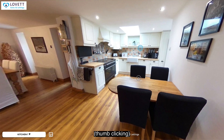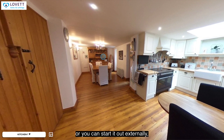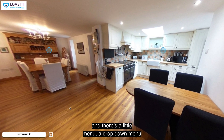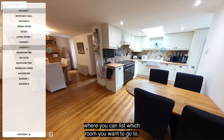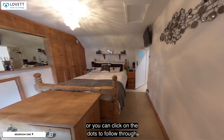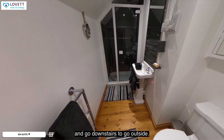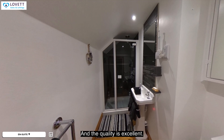As you can see on screen now, you can start the tour internally or you can start it externally. There's a dropdown menu where you can select which room you want to go to — whether you want to go straight to the lounge or straight to the bedroom — or you can click on the dots to follow through from one room to the next, to go upstairs, to go downstairs, to go outside. It's really simple to use and the quality is excellent.